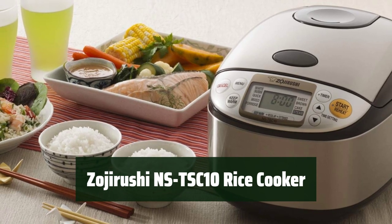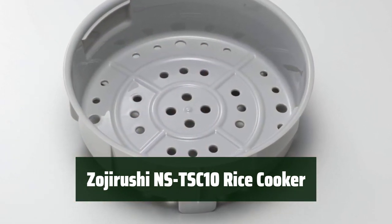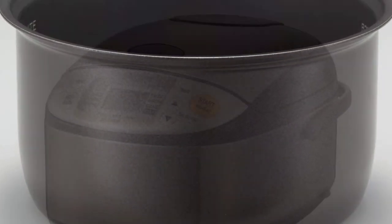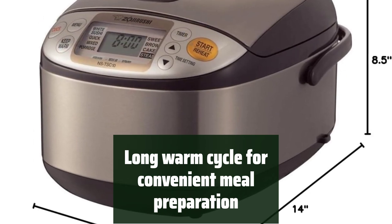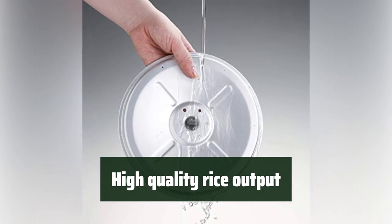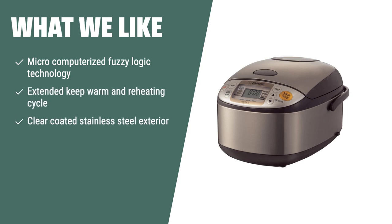Number 1: With its micro-computerized fuzzy logic technology, the Zojirushi NS-TSC10 Rice Cooker ensures perfectly cooked rice every time. Its clear-coated stainless steel exterior makes it easy to clean. It features automatic keep-warm, extended keep-warm, a reheating cycle, and two delay time settings for convenient meal preparation. This high-end appliance offers restaurant-quality rice with near-zero effort. What we like: If you want restaurant-quality rice with near-zero effort, the Zojirushi NS-TSC10 is the perfect choice for rice enthusiasts who want advanced technology and superior quality.